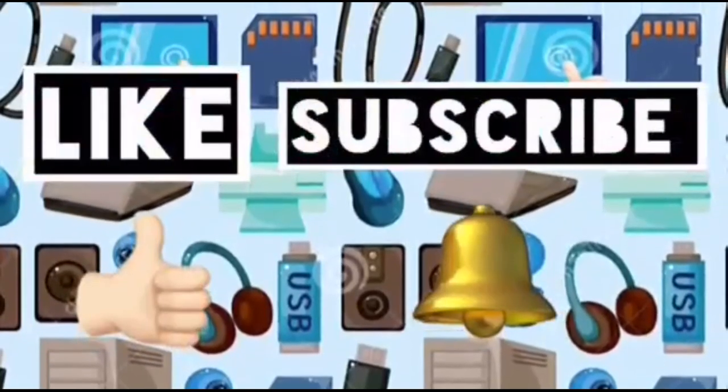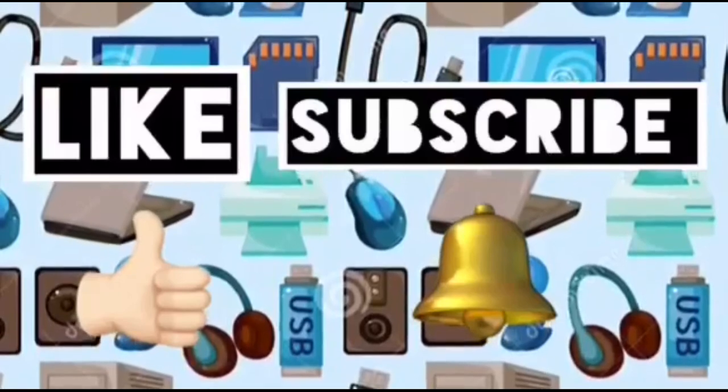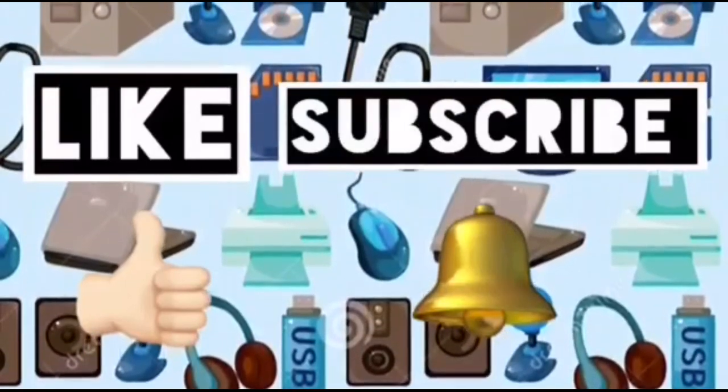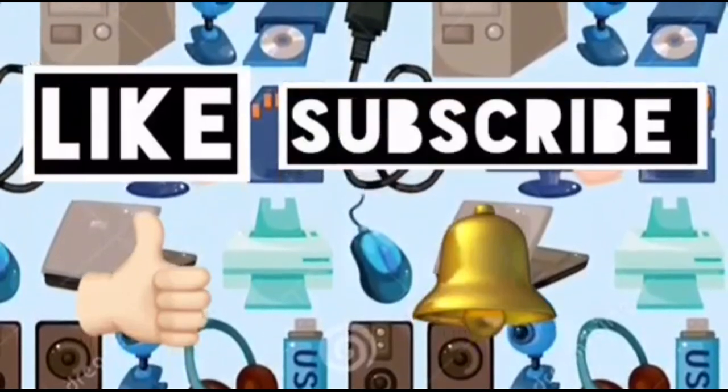Please like this video and subscribe to Computer Ideas for Kids, and don't forget to turn on your notifications to see more from these videos. Bye!